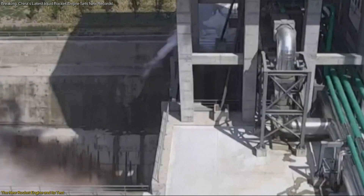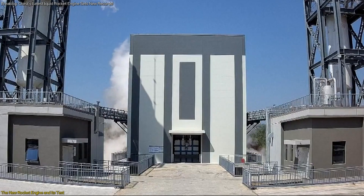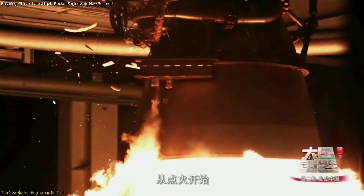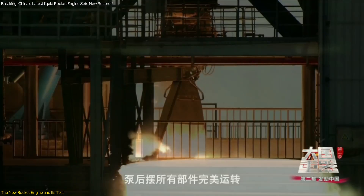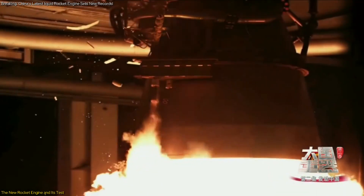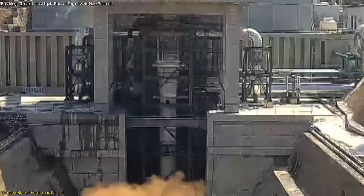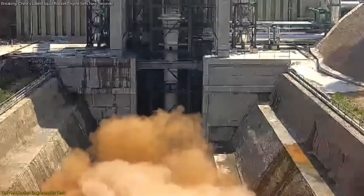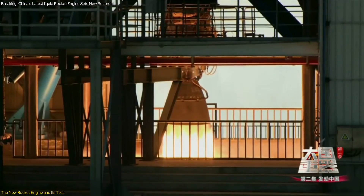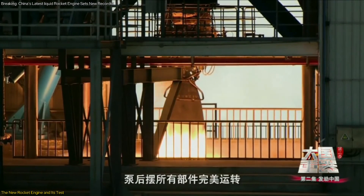According to the Academy of Aerospace Propulsion Technology, this test is crucial for ensuring that the engine can operate efficiently in the challenging environment of space. The ability to run for over 16 minutes at simulated high-altitude conditions demonstrates the engine's reliability and performance under stress. The successful execution of this test validates the engine's design and its readiness for deployment in the rocket.